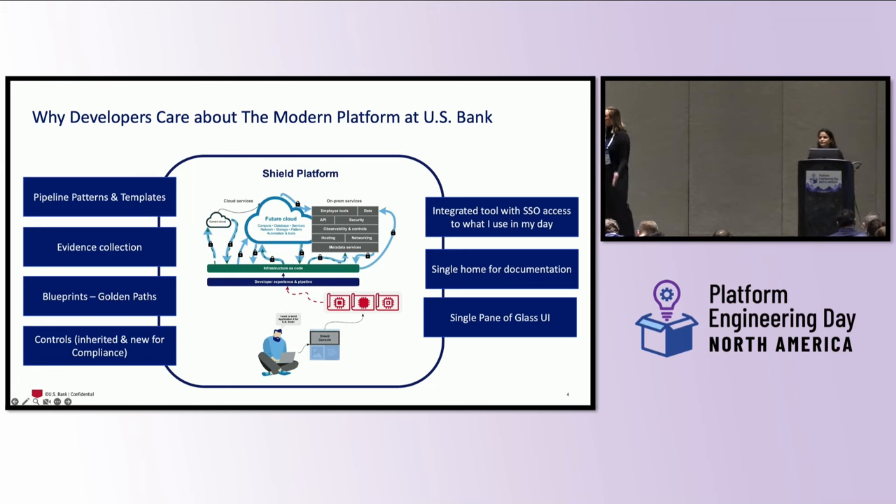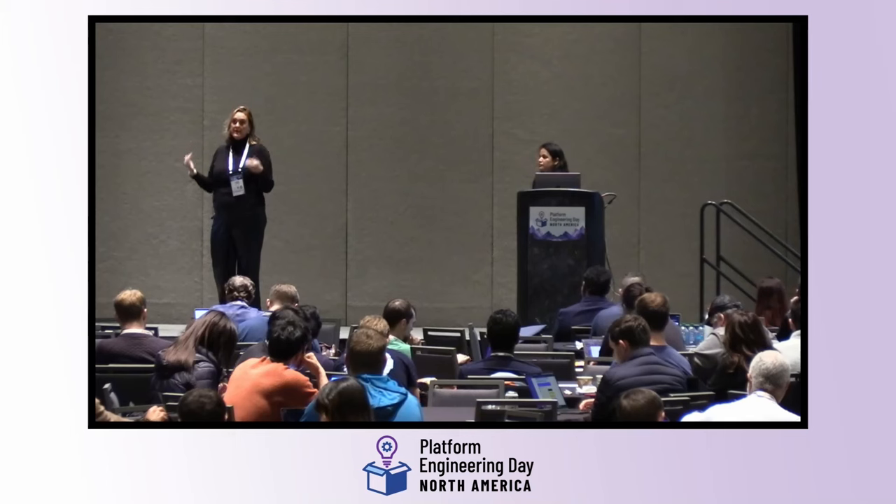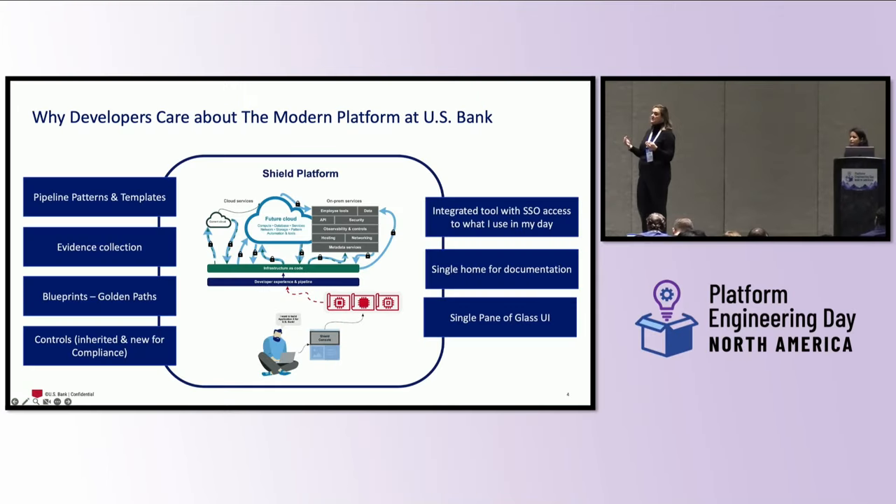Thank you, Poonam. As we go down the road of understanding why developers care about the modern platform at US Bank, I wanted to come at it from the experience perspective. We really needed to build a developer console — the Shield Console — that was an integrated tool with single sign-on access. As we built this console out, we brought together four disparate legacy systems to create one single home for documentation that was searchable and stayed up to date even with multiple systems of record. We also built in inner-sourcing and additional plug-ins so engineers could contribute to and improve the system, all behind that single pane of glass UI.